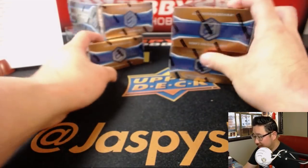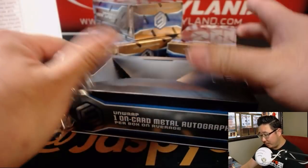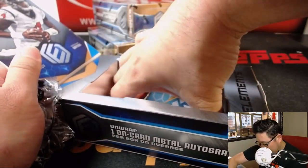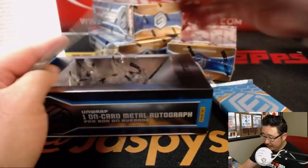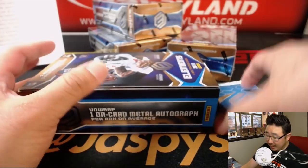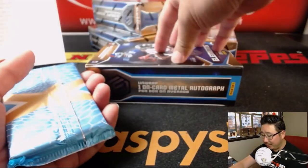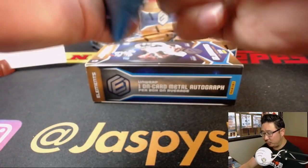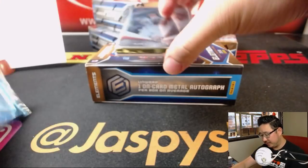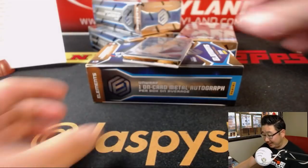Four boxes to go in this 12-box break. We've got more Pick Your Teams and a random team break available. Remember, any break that has Summer in the title — all the names will be randomized. Name on top gets a chance to win an entire case of Elements.